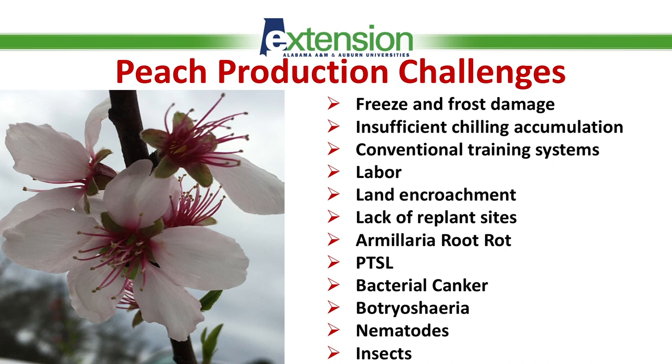First of all, most often we're experiencing freeze and frost damage late in the spring when the crop has set, especially on early ripening or even mid-season ripening cultivars. And that often causes a lot of damage and crop loss.